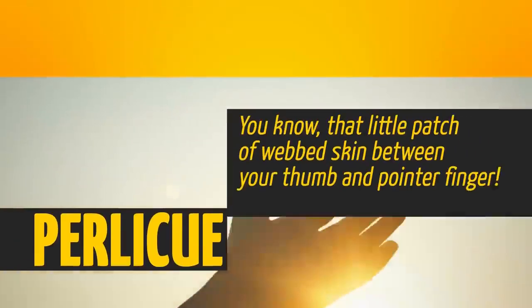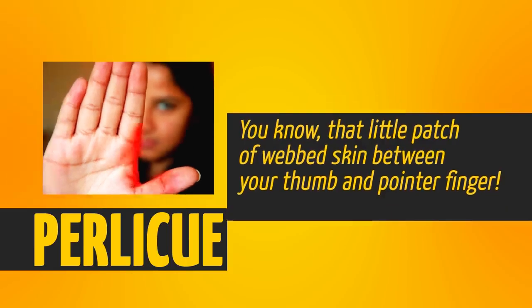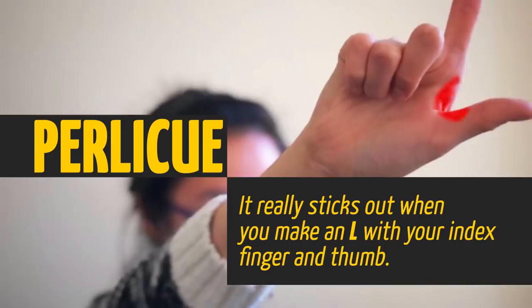The purlicue — you know that little patch of webbed skin between your thumb and index finger? It really sticks out when you make an L with your index finger and thumb. Hey, don't put it on your forehead. That's mean.